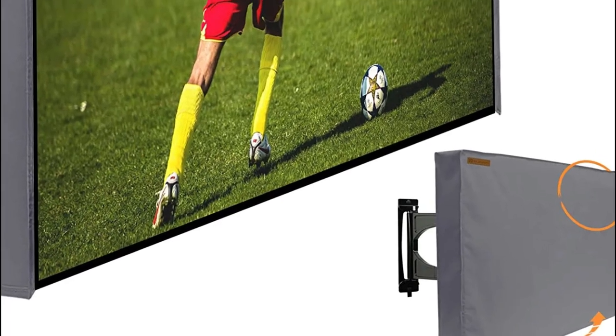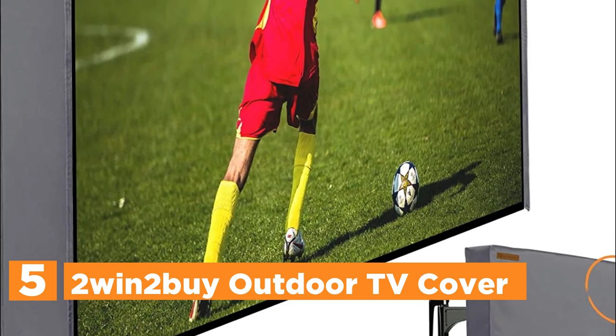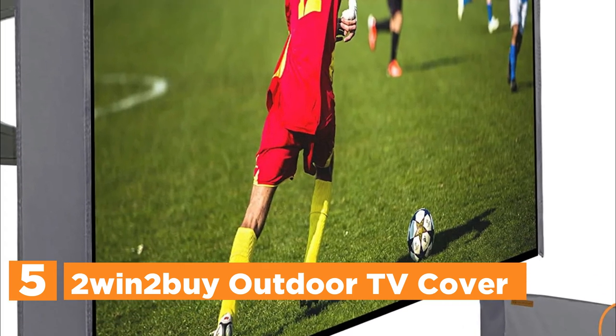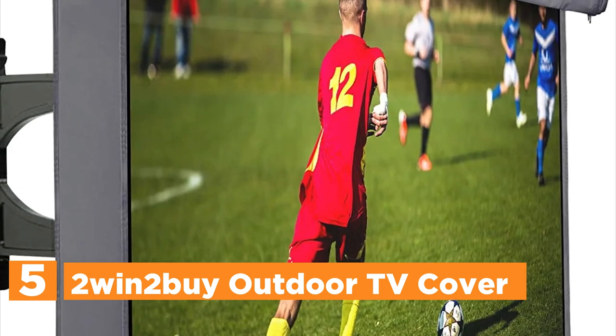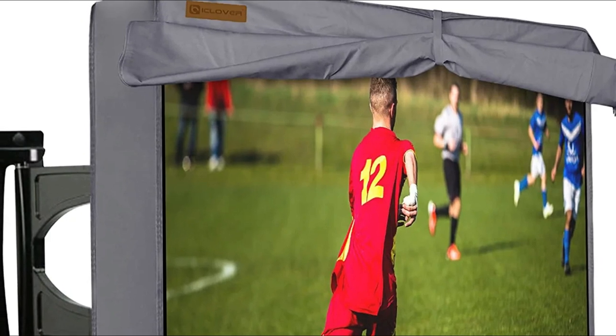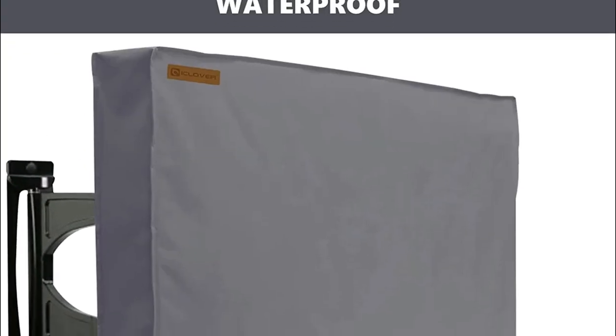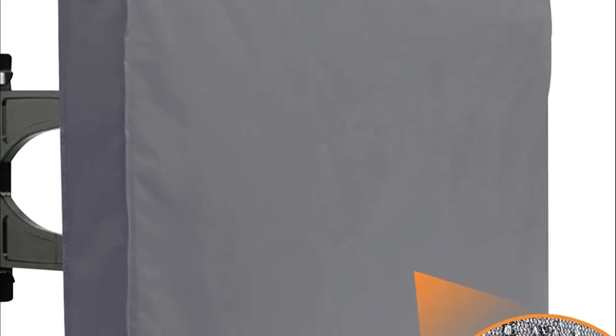Starting our list at number 5, the 2-in-2 by Outdoor TV Cover. It fits most 52-inch to 55-inch TVs, such as LCD, LED, or OLED TVs, with a flat screen. It also fits most wall and ceiling mounts and stands. Before you purchase a protective covering, take a measurement of the dimensions of your TV first so that you can select an appropriate size screen protection cover.